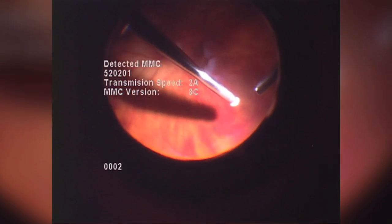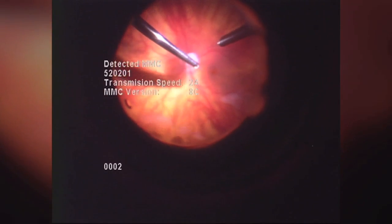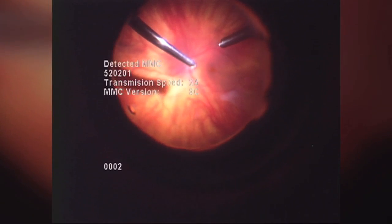In most cases, the few retained lens fragments are readily removed as you see here. In some cases, additional instrumentation is used for more dense lens particles.